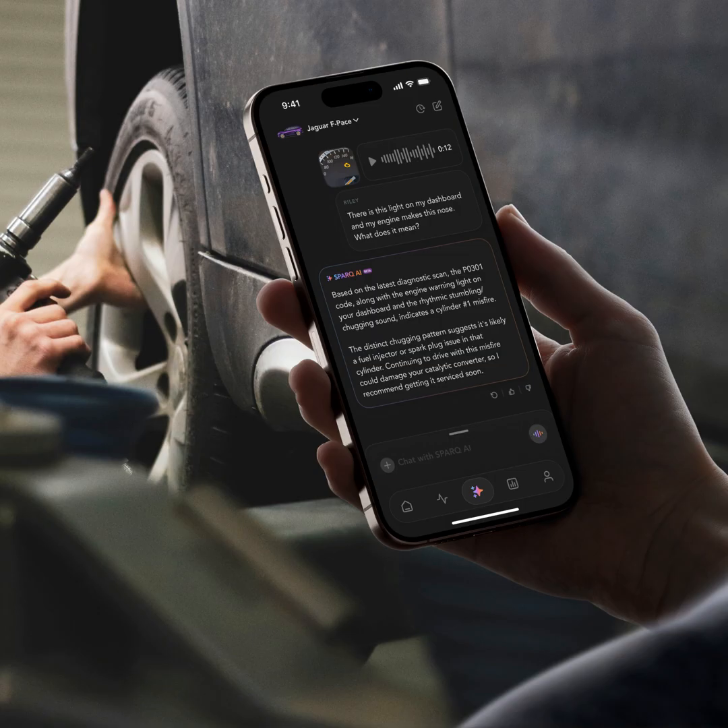And soon, probably within the year, it is part of our plan to expand it all the way down to 1996. The app connects to the OBD2 device through Bluetooth and lets you have an AI conversation about what's going on with your car. You can find us at Textination.com. I'm Fred Fishkin.